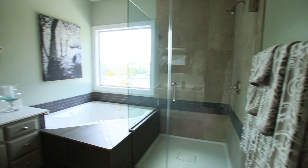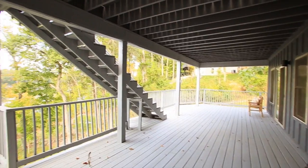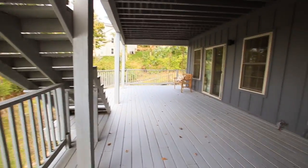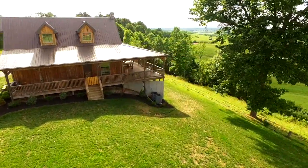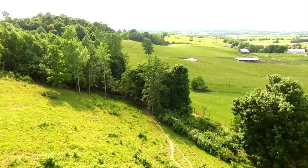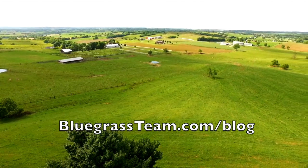You've got mirrors in here and one of those wide-open showers — a little kinky, I like it. Don't forget to like and subscribe because we've got a number of properties coming on the market that you're going to want to see. Go to our website bluegrassteam.com/blog for the latest properties we have.